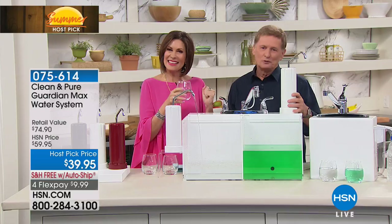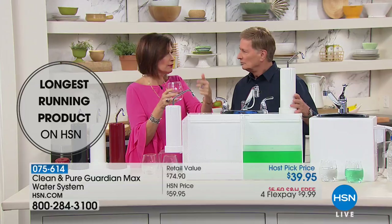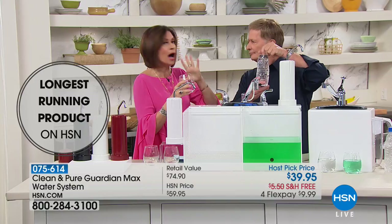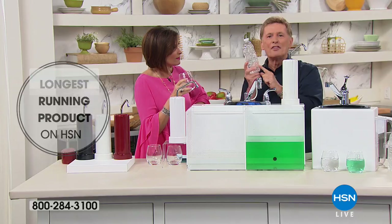This has been my host pick — I don't even know how many times. I'm really focused on getting more water in my body. If you do the math on what you spend on plastic bottles, even the big gallon jugs, it is absurd. You think coffee is expensive? It's water that costs you all the money. What you're getting is the equivalent of over 227,000 of these bottles.